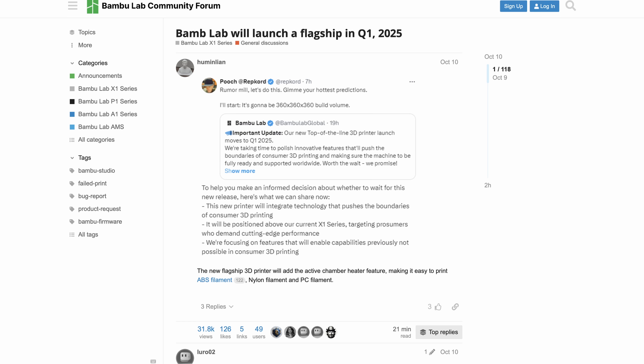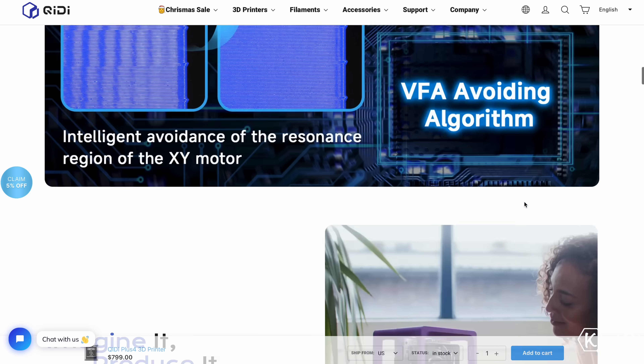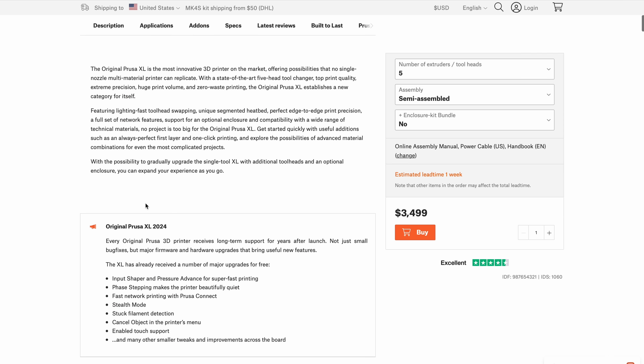By the sounds of it, it's really going to push what we think a consumer 3D printer should be able to do — along with being big and fully enclosed, likely a heated chamber, all the things we should expect. But is it going to have super hot print temperatures, like printing PEEK? Is it going to be a tool changer situation where you can have a million tool heads? What else could Bambu bring to the table to dominate the space again?